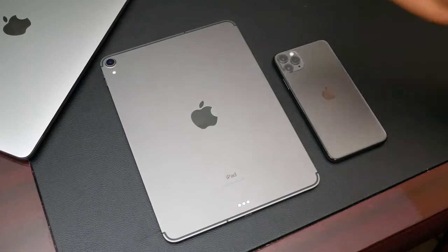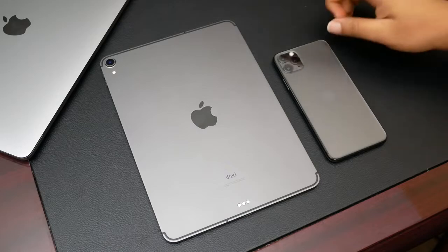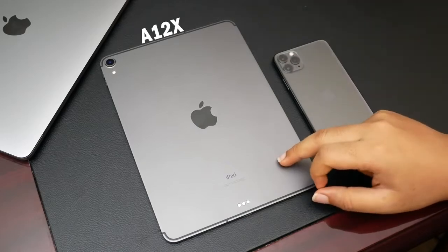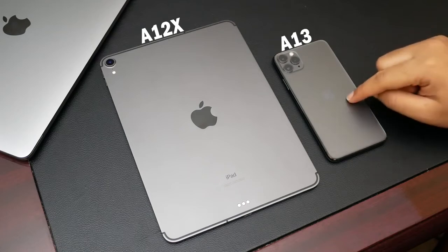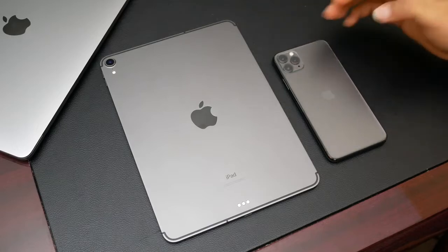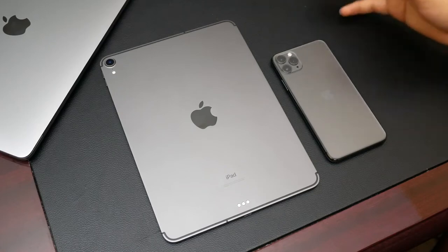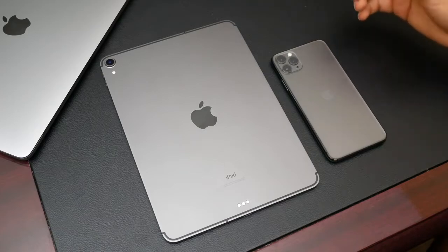Hey guys, welcome to this new video. In this video we are going to be comparing two of Apple's best chips: the A12X in the iPad Pro 2018 and the A13 chip in the iPhone 11 Pro Max. I want to apologize for the lighting in the video, however this is the best way I could show these two devices properly. Every year Apple announces a new line of products they always hammer on how good their new processors are.